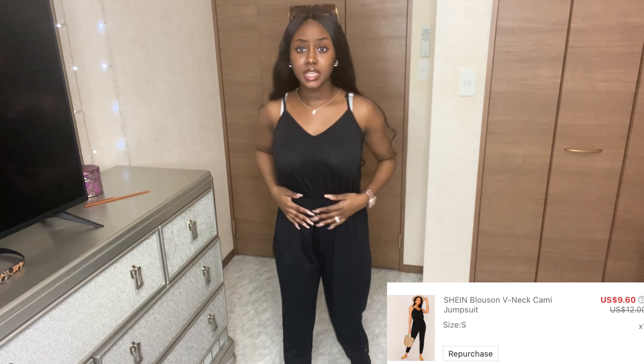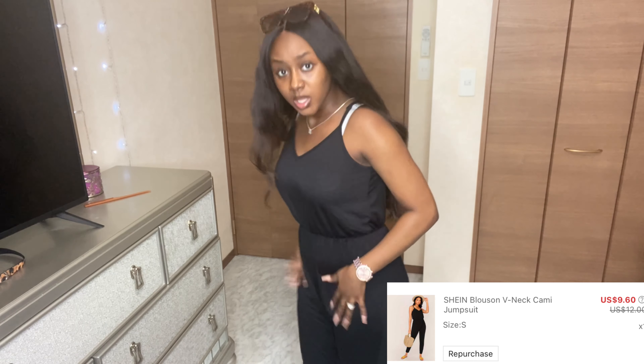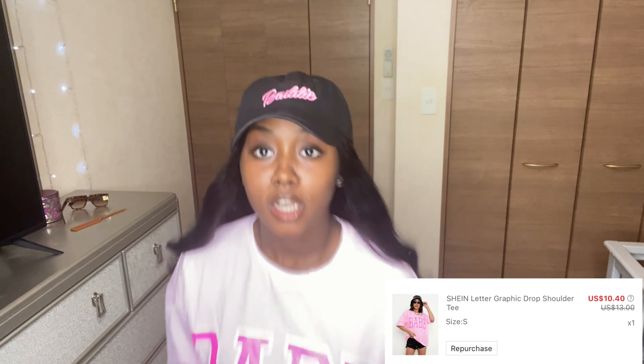Next outfit - I got this one-piece romper. It's very good quality, very thick, and it has pockets! I love stuff with pockets. It's pretty simple, you can dress it up or down. I'll give it like a 7 out of 10.